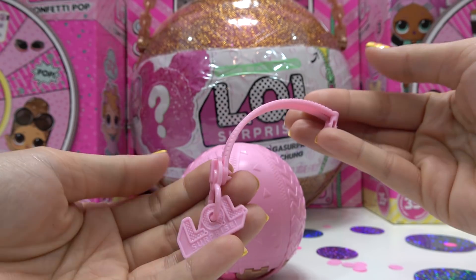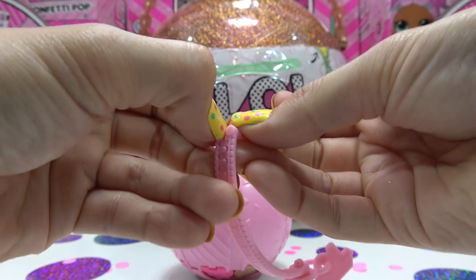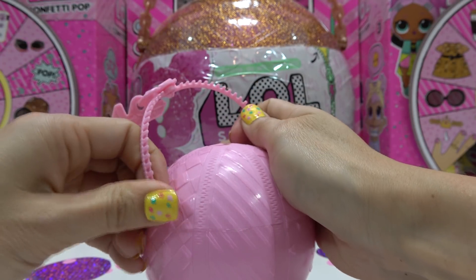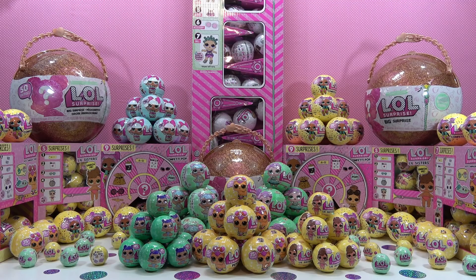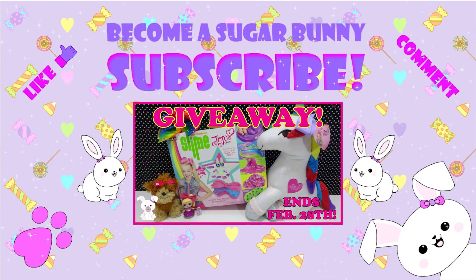And the last thing we have to do is put her handle on our ball. This zipper is a lot easier to open. And we're all done. I want to thank you all for joining me. I appreciate you watching, liking, commenting, and sharing my videos. I hope you've been enjoying them and continue to visit. You are all awesome sugar bunnies. Become a sugar bunny — subscribe! Check out my other videos. Like, comment, and remember sugar bunnies, stay sweet.